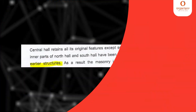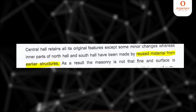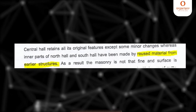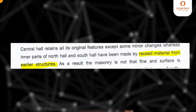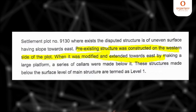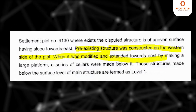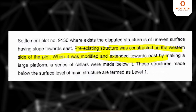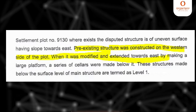Here are some of the major findings from the report submitted by ASI. The Central Hall has retained all its original features except some minor changes, whereas the South Hall has been made using reused material from earlier structures. It is very important to note that the disputed structure is of uneven surface sloping towards the east, meaning the pre-existing structure was constructed on the western side of the plot.